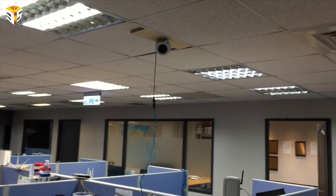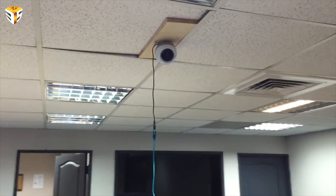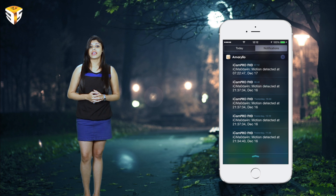The iCam Pro FHD packs a speaker and microphone for two-way communication and sound detection. This camera is more than just sleek motors and versatile placement on walls or ceilings. Multiple live feeds can be viewed through a web browser in 1920x1080 Full HD. Camera angles and motions can be controlled through a browser or the free app for iOS and Android.